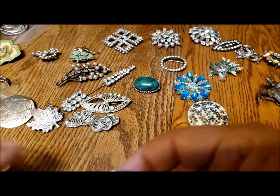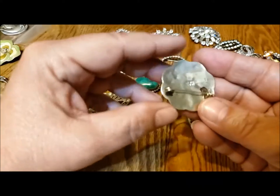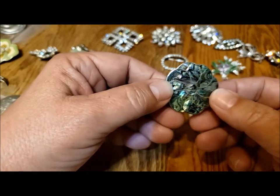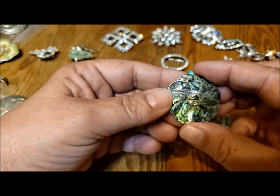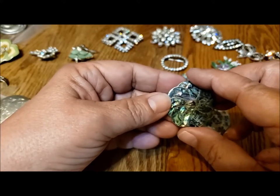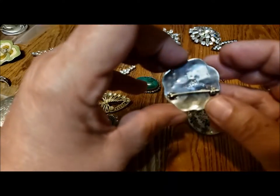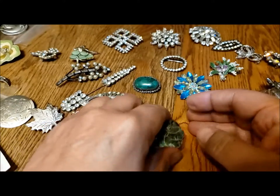A few final pieces. This is another shell brooch — it's alpaca metal from Mexico. Some people call alpaca 'alpaca silver,' which is really a misnomer because there's no silver in it at all. It does shine up quite nicely though — it's an alloy of metals supposed to be hypoallergenic, but it's got nickel in it. It shines up very nicely and looks like silver. This is a very pretty pin inlaid with abalone shell.